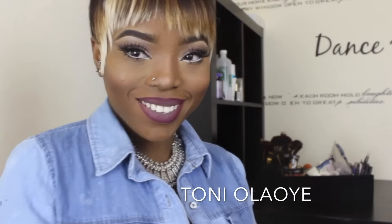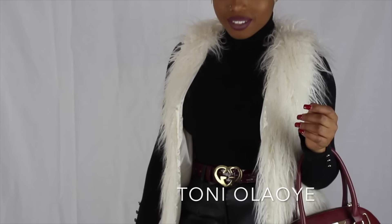Hey guys, welcome back to my channel! Today's video is a get ready with me covering my makeup and outfit. It's also a collab with another YouTuber, Tony Olaue — she's really good and beautiful, so go subscribe to her channel and show her some love. If you're new here, also from her channel, don't forget to subscribe and like this video!